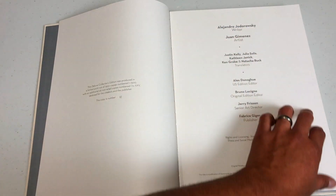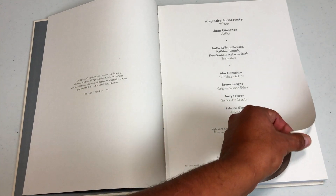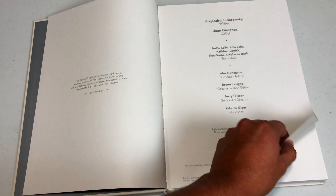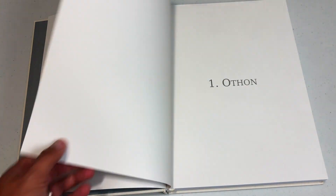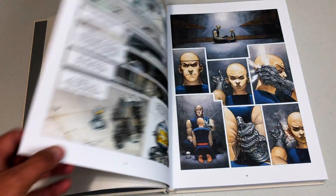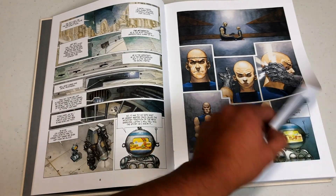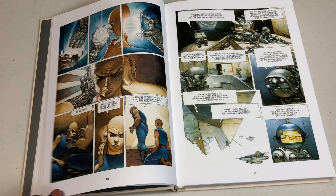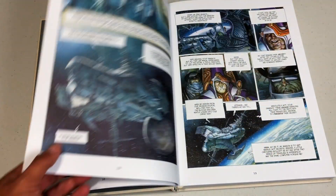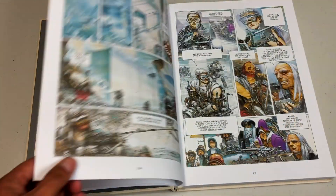Here are the credits. Alejandro Jodorowsky is the writer of the book — he is a Chilean creator — and then Juan Jimenez, who is an Argentinian artist. It kicks off with Othon. The Meta Baron was a character that first appeared in the early 80s in the Incal series written by Jodorowsky, co-created by Moebius and Jodorowsky. And this book right here serves as a prequel and follow-up to that appearance.